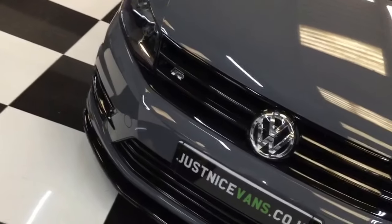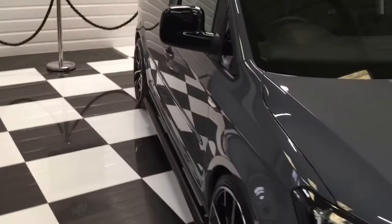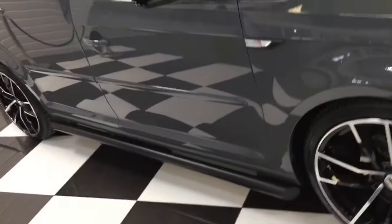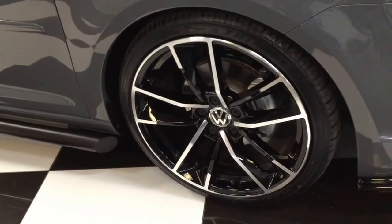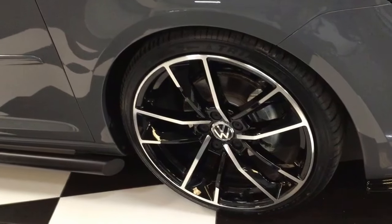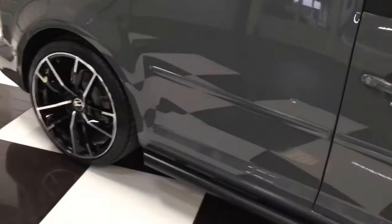Starting at the front, the grilles are all gloss black, gloss black front splitter, gloss black door mirrors, echo wind deflectors, satin sidebars, 19-inch alloy wheels with new tyres. These are the Audi A7 RS style, the latest style wheel - look fantastic. The side mouldings have all been colour coded.